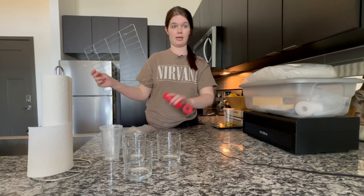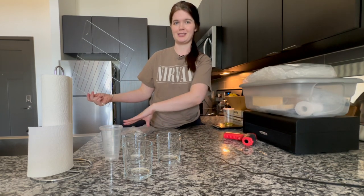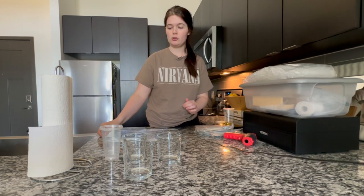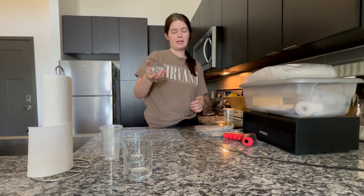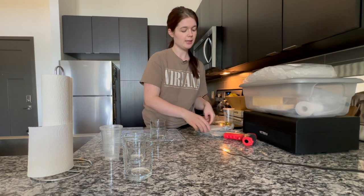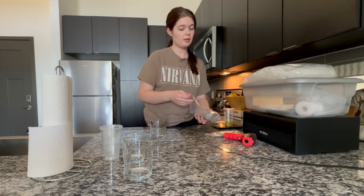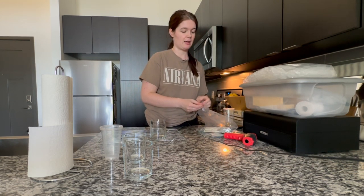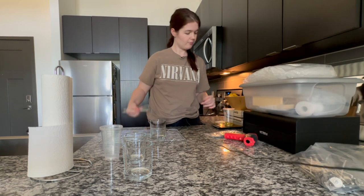I've got to get a wireless microphone — sorry about this, not very organic here. I wanted to talk a little bit while I'm wicking these jars. For any glass candles I do, specifically this size, I use CD10 wicks. CD stands for cotton — I don't know what the D stands for — but these are cotton wicks, and I have found that they perform best with the soy wax I use. I'm just going to grab three of those.